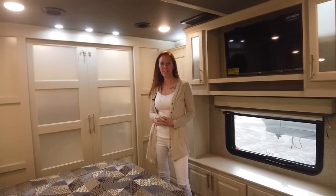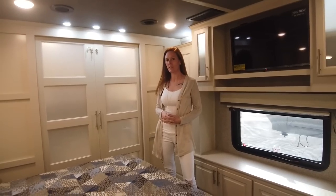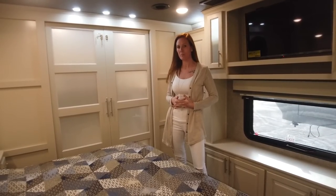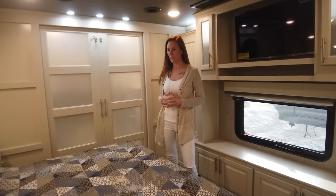Hey everyone, this is Kristen. Welcome back to the Lux Channel. I am here standing in our 38 GLX. It has been quite a while since we've done one of these videos, so I wanted to take you through my customer's coach and show you a little bit of the different layout between this one and that 38 GFB.